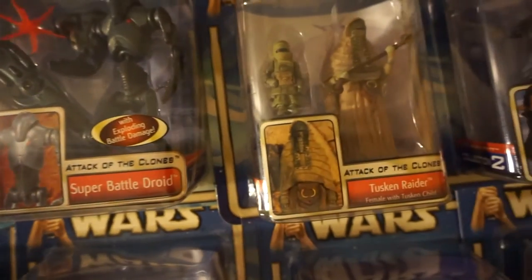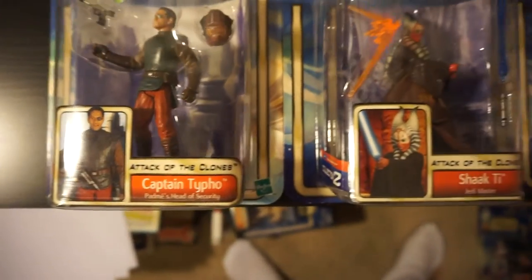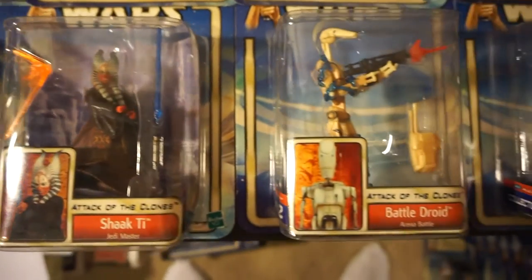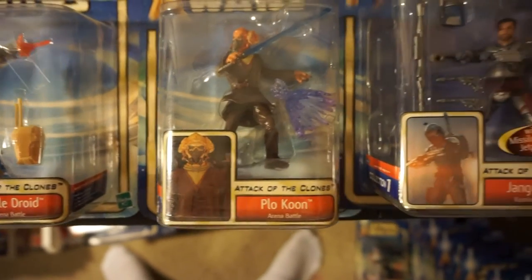Kind of like the Tusken Raider with the child — that's a cool one. Boba Fett. I guess my Battle Droid doesn't have a background, but he has my Cloakoon.